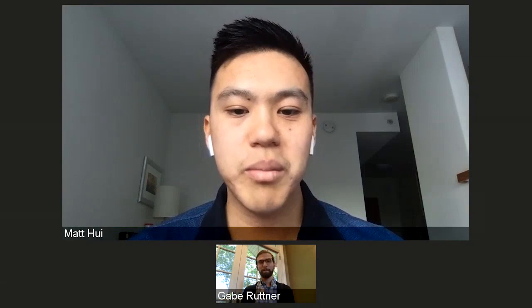Welcome to our webinar: Why Engineers Should Learn UX Design. My name is Matt Hoy and I am a product lead at Udacity. I'm joined today by Gabe Rutner, one of our instructors for the User Experience Design Nanodegree program. Today we'll be discussing Gabe's career journey, the benefits of UX design knowledge for engineers, and how engineers and UX designers can better collaborate in product development. We will have time for Q&A towards the end, so feel free to type questions in the Q&A box.